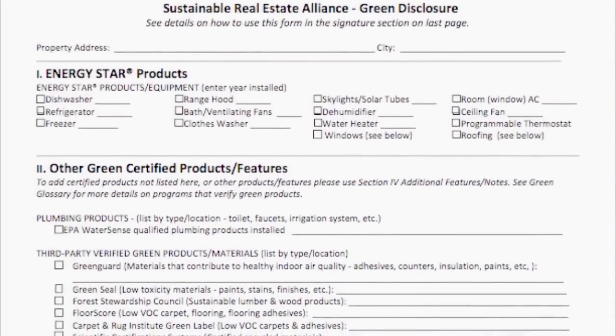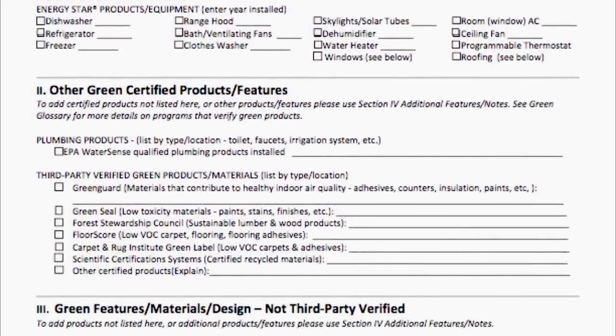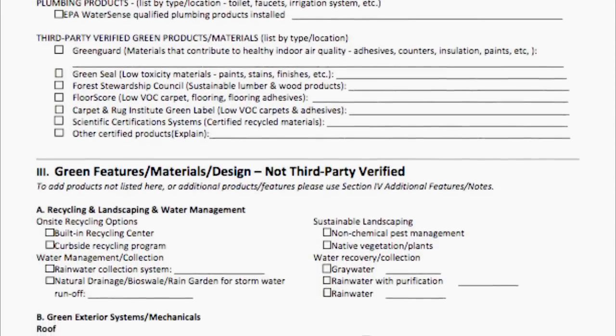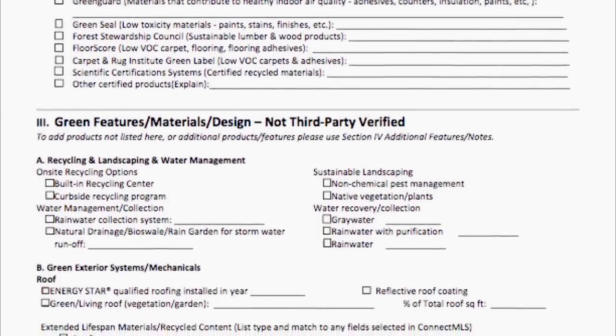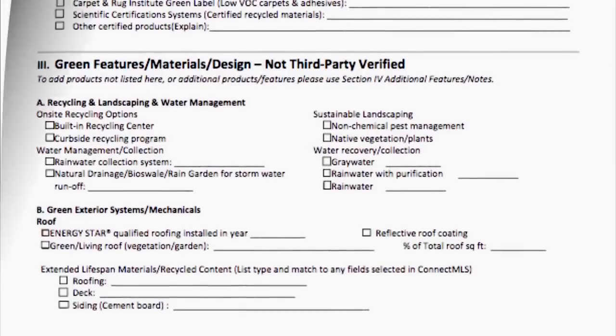Let's go ahead and get into this green disclosure form, which you can find on the website. When you open it up, you're going to see an inventory of items you might find in the home — for example, high-efficiency appliances, dishwashers, refrigerators, etc. You'll also find listings for materials with green certifications like carpets or other building materials, and entries for recycling and landscaping.